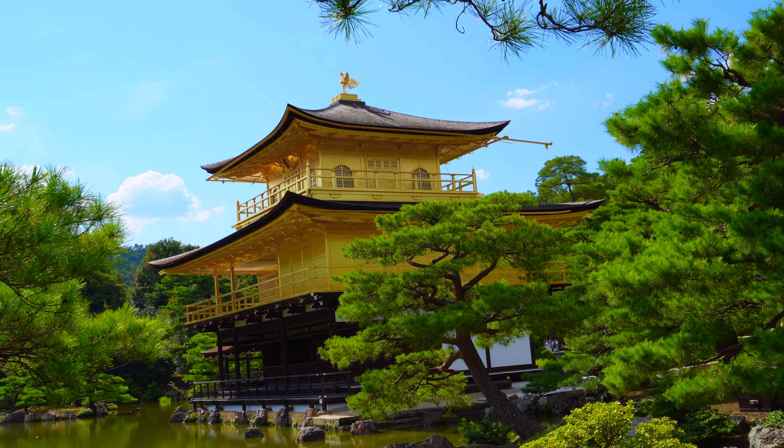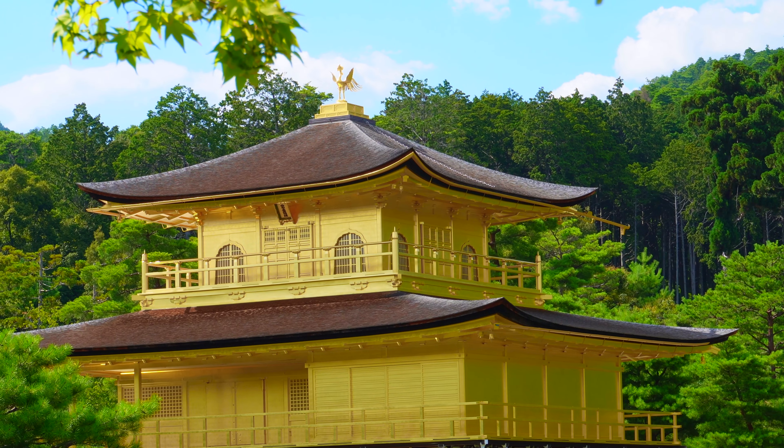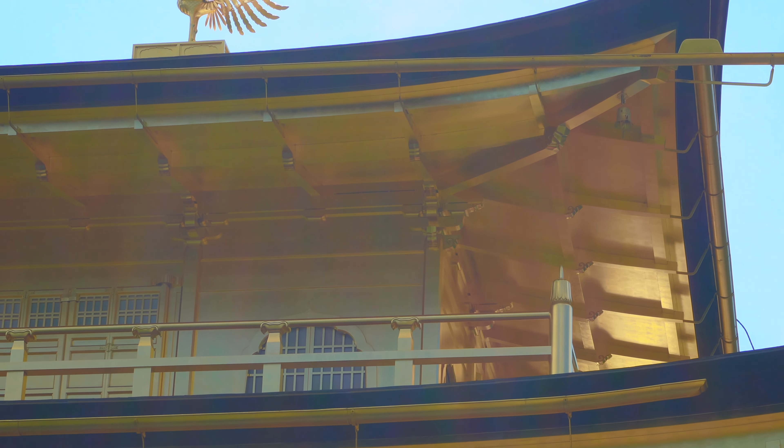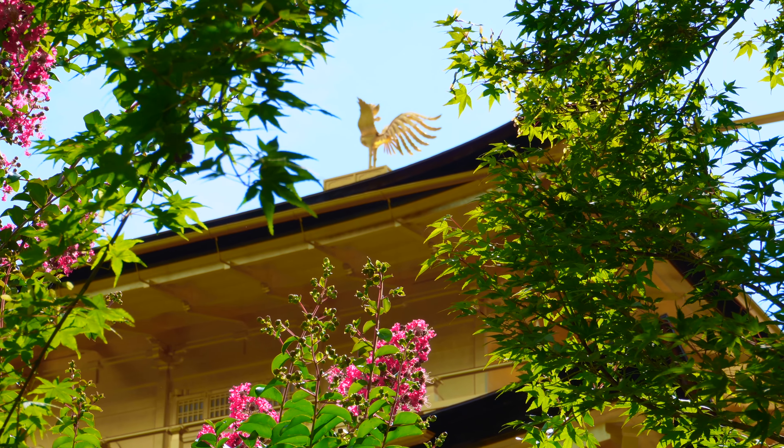Finally, the third and uppermost floor is built in the style of a Chinese Zen hall, is gilded inside and out, and is capped with a golden phoenix.